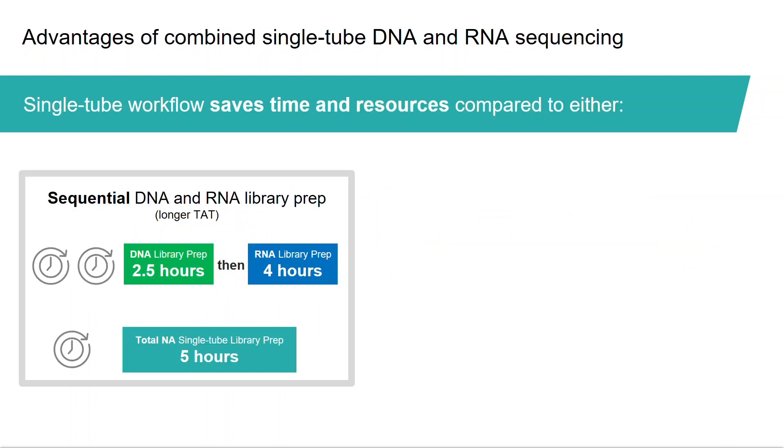There are several advantages of using a single-tube workflow for paired DNA and RNA sequencing. This single-tube workflow results in shorter turnaround time and less hands-on time compared to performing individual DNA and RNA library preparation, either sequentially or side-by-side. DNA library prep usually takes around two and a half hours, and RNA library prep takes about four hours without ribosomal RNA depletion. If performed sequentially, at least six and a half hours are required. By converting DNA and RNA simultaneously, the turnaround time is reduced by about one and a half hours.